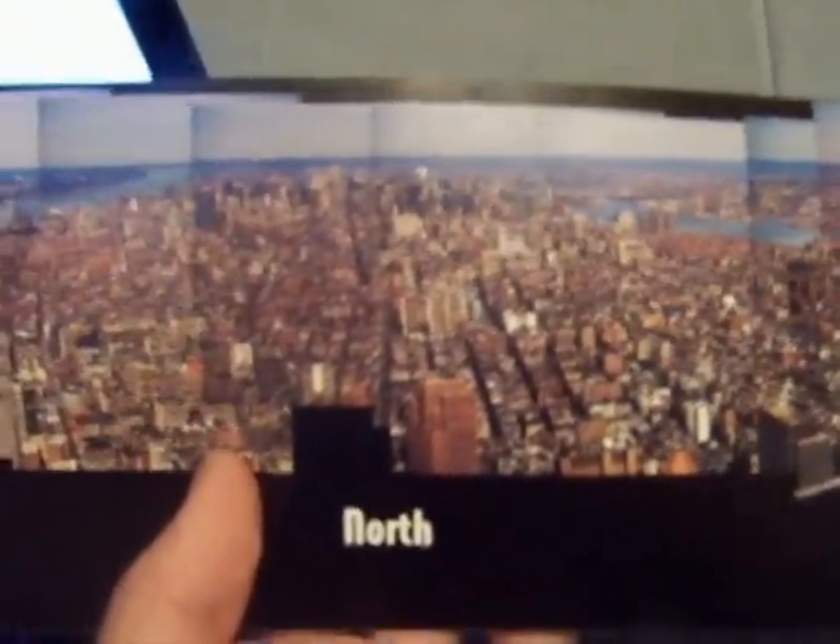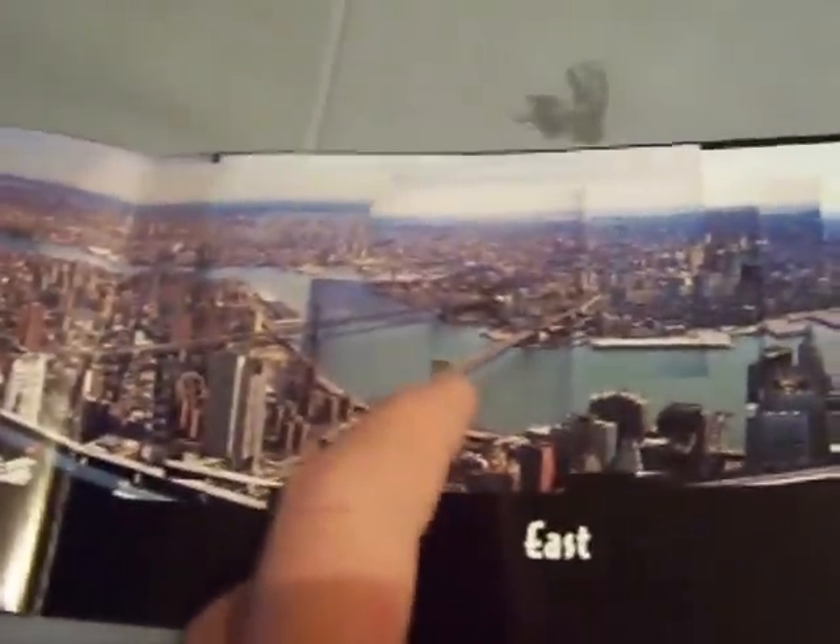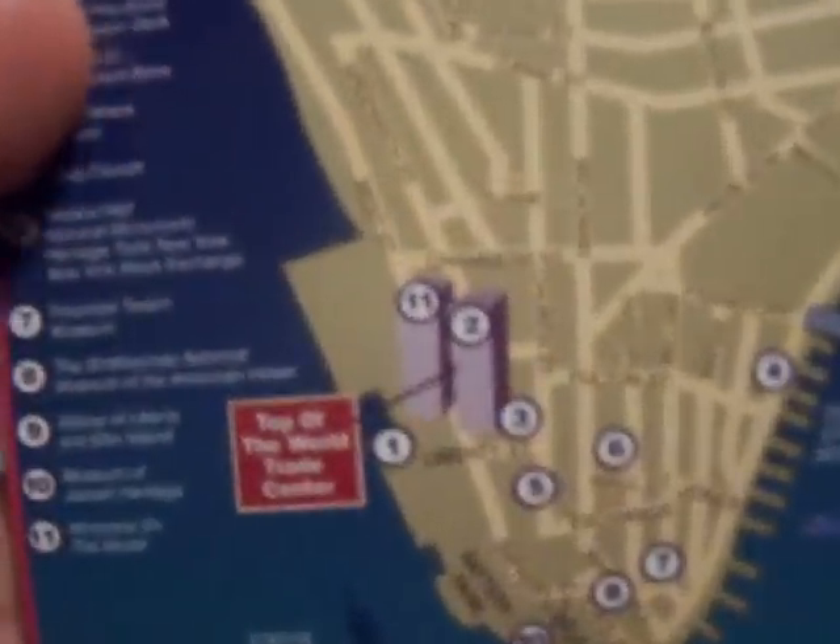Flip it over and there's a view of what the observatory looks like from the north — New York, east, south — that's the Brooklyn Bridge I believe — south has the Statue of Liberty and Ellis Island, and west. And there's a map of New York showing where the World Trade Center once stood.